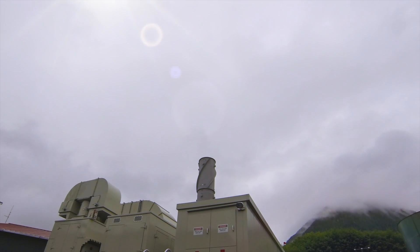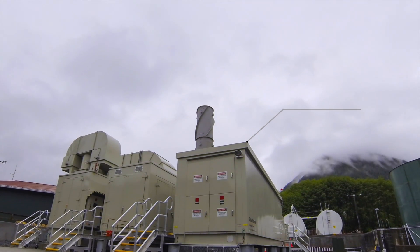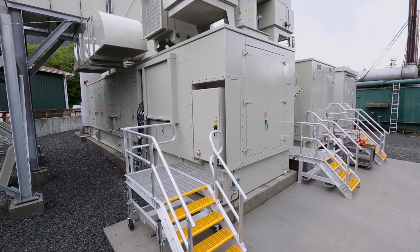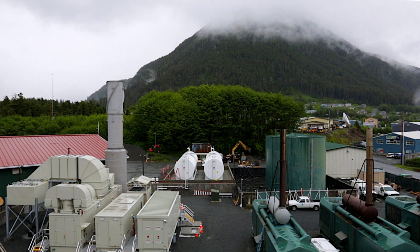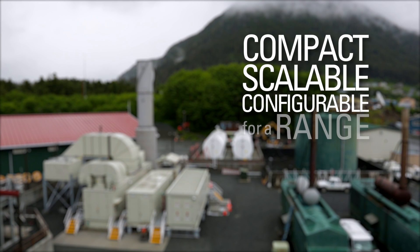Now our Titan engine takes a new form. Introducing the Titan 130 Modular Power Plant — a complete and permanent power solution capable of effortlessly tapping into 15 megawatt building blocks of reliable electric power. Simultaneously, it's compact, scalable, and configurable for a range of unique applications.